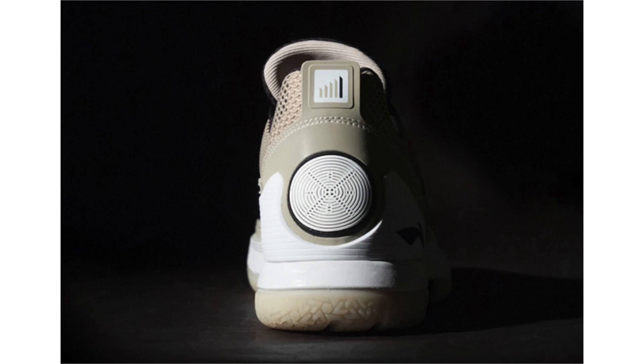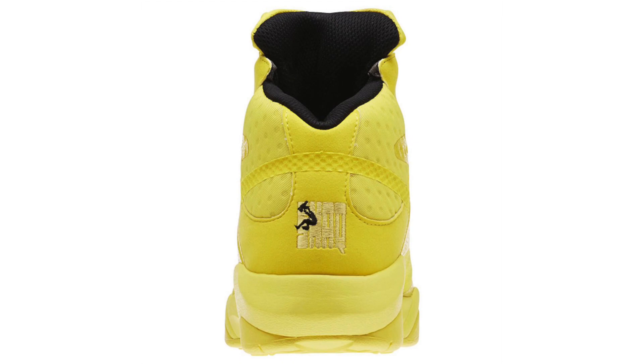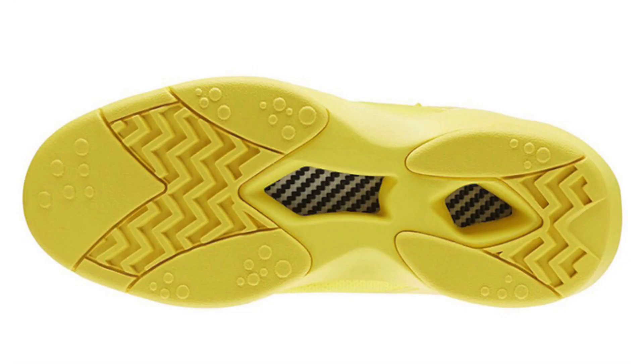Reebok has modernized the Shaq Attack with the self-titled Reebok Shaq Attack Modern. The first colorway releases in a yellow spark theme covering the uppers, with black running across the toe, tongue, and laces. Construction features a durable textile upper along with pump technology in a fusion sleeve. They drop on May 19th.